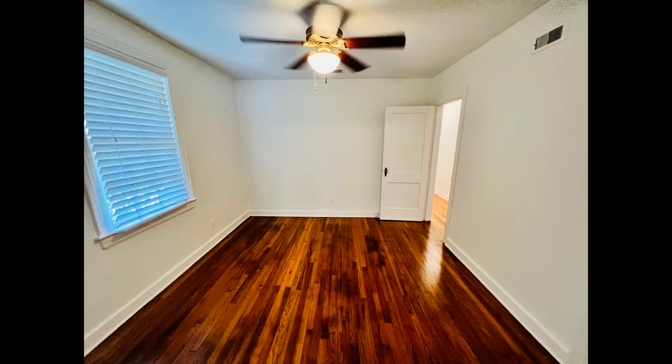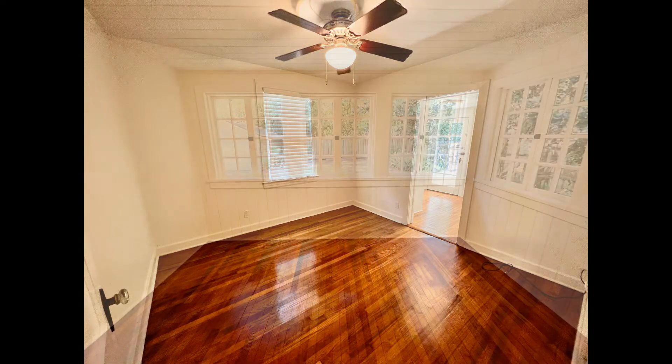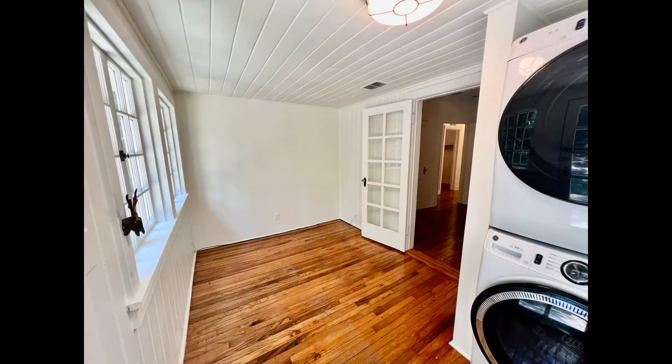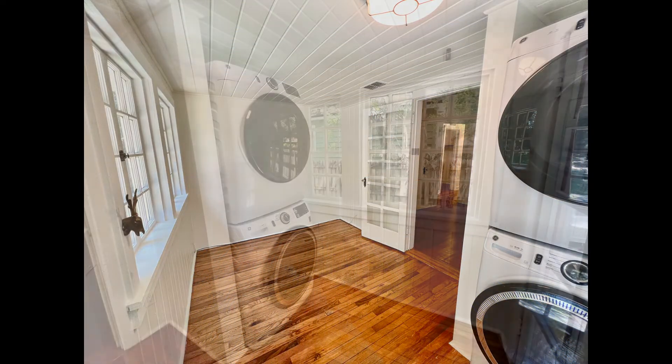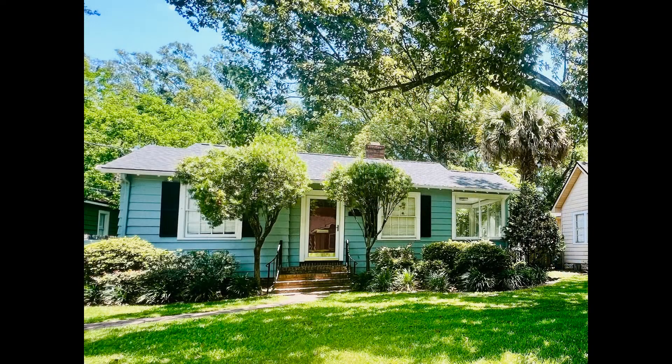If you are interested in this Jacksonville, Florida rental property or want to know what other rentals are available in the area, contact us today. We are ready to help you find your next home. You can book a showing time online or call us now. We answer calls days, evenings, and weekends.